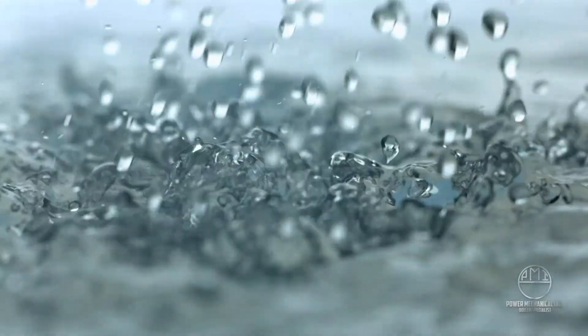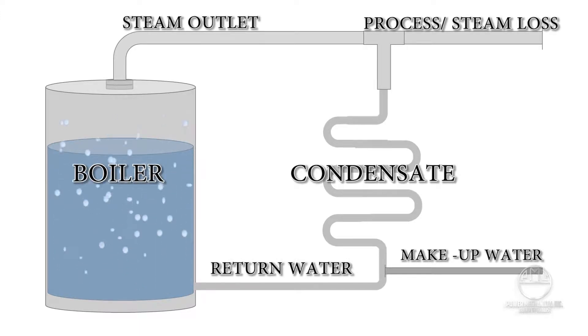The amount of condensate returning can vary. Thus, a condensate recovery system will rely on makeup water to properly feed the boiler's water supply needs. The more condensate the system can retain while still providing the processes with their steam needs, the more efficient the boiler will be.